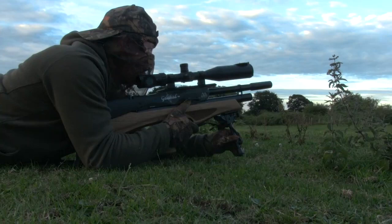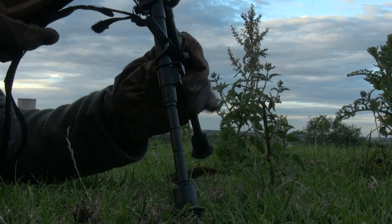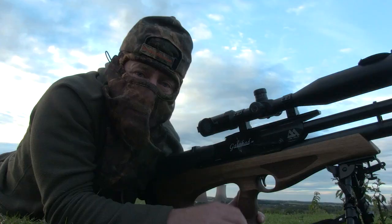We've had a walk around and we've set up now behind a patch of nettles. We're just going to wait for some to come out. We've still got quite a bit of time till sunset, so might as well make this a good opportunity to get some here.